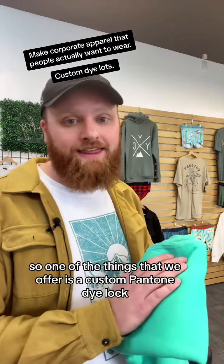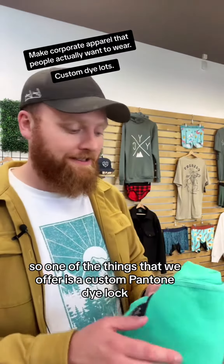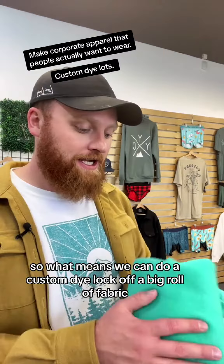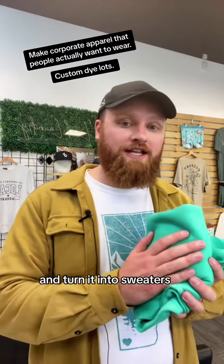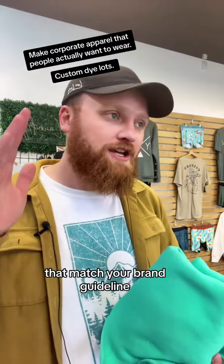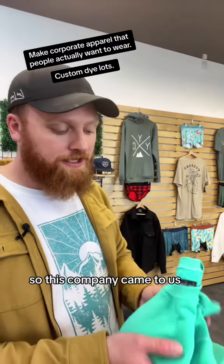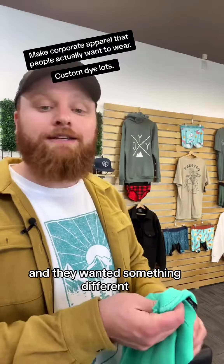One of the things that we offer is a custom Pantone dye lot. What it means is we can do a custom dye lot off a big roll of fabric and turn it into sweaters, t-shirts, hoodies — whatever you need — that match your brand guideline Pantone color exactly. So this company came to us and they wanted something different.